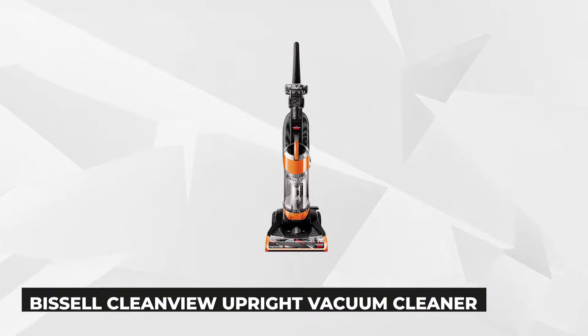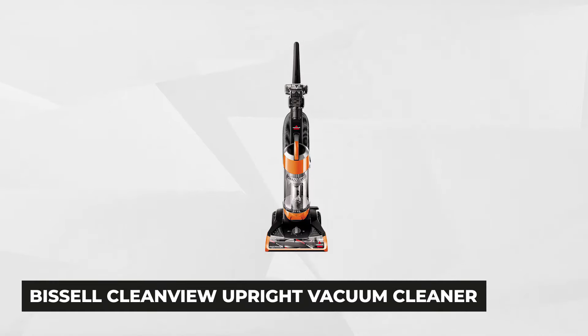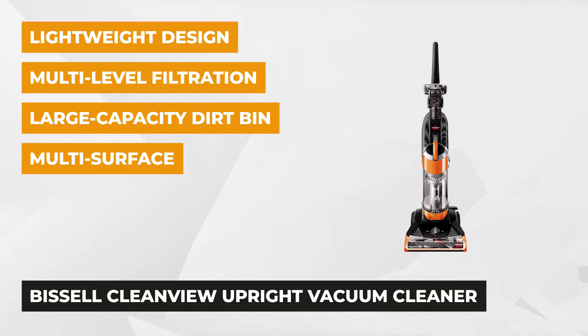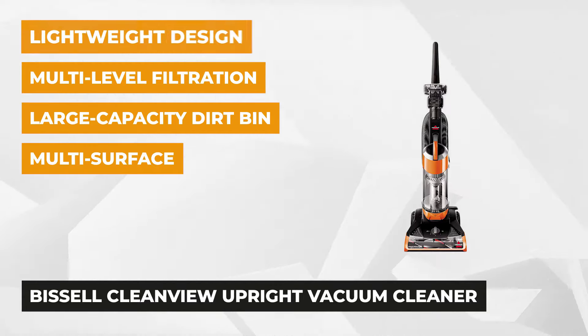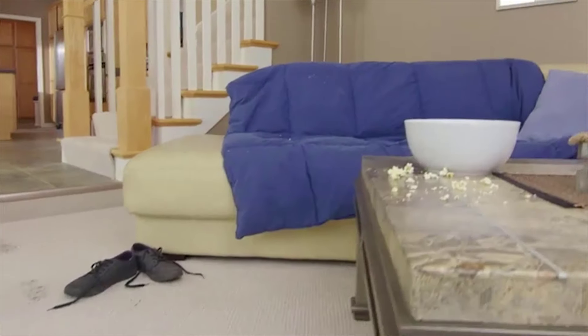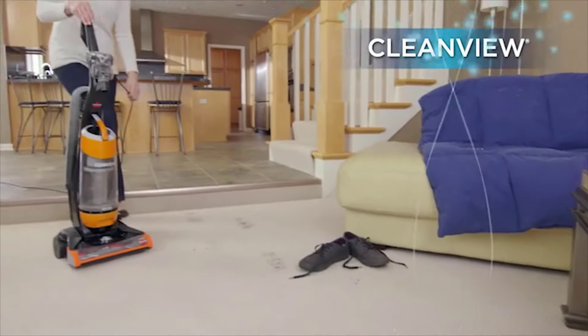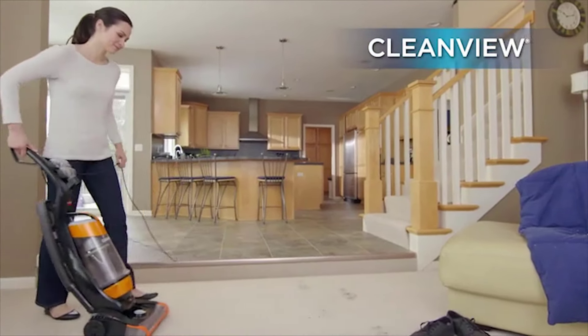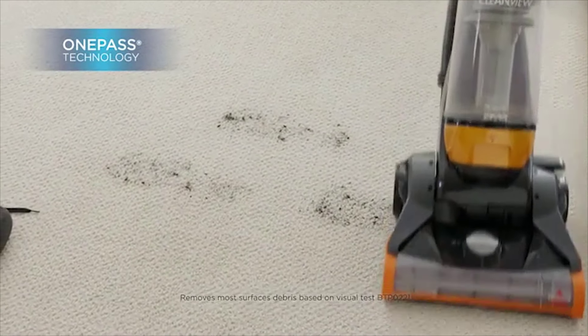On top of the list is the Bissell Clean View Upright Vacuum Cleaner. This product sets the bar high in the category of floor care items because of its lightweight feature, unparalleled craftsmanship, and patented one-pass technology of Bissell. The modern vacuuming technology enhances the cleaning capacity of the rotating brush and powerful suction on the initial pass, allowing you to vacuum large areas with minimal effort.